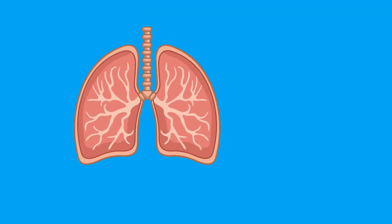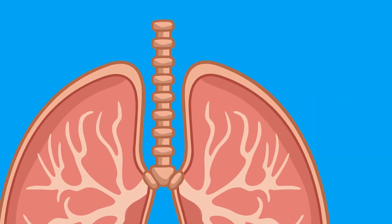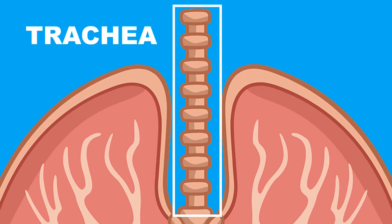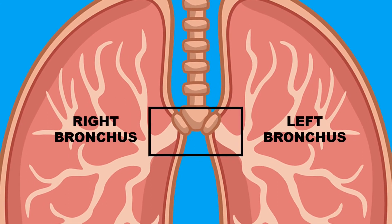The structure of our lungs is similar to an upside-down tree with a large trunk and many branches coming off. The tree trunk of our lungs is known as the trachea, which is the hard structure you can feel on the front of your neck. The trachea splits off to give two main branches that supply each lung, known as the right and left bronchus.